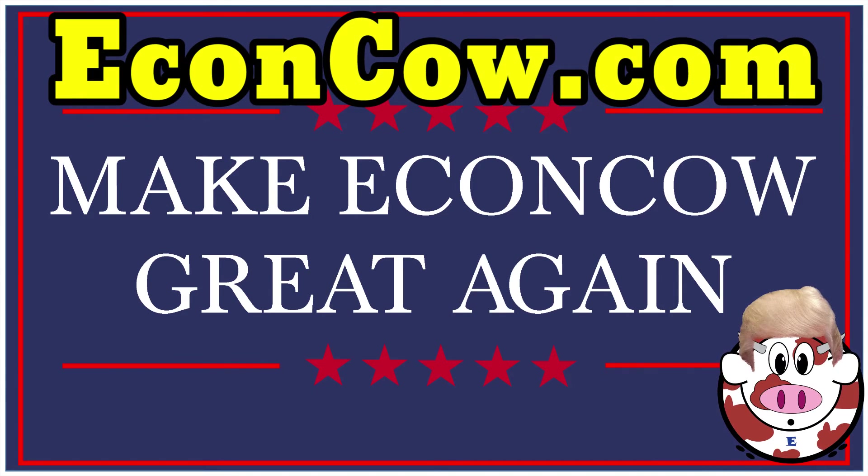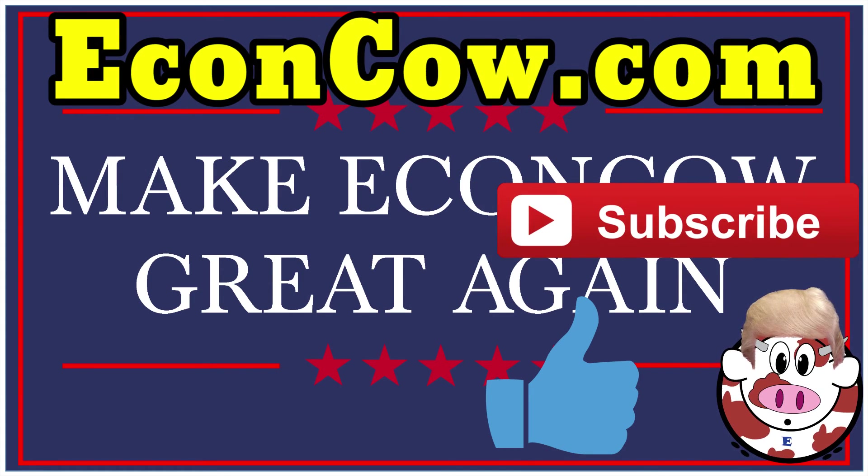Econ Cow is a new channel for educational videos, mostly on economics. I'm still trying to improve, so please feel free to leave any feedback in the comments below. And of course, like, subscribe, and watch another video. See you guys in the next video.